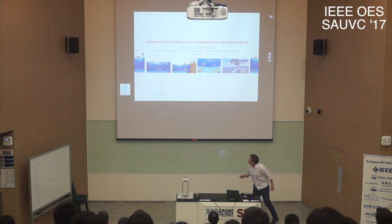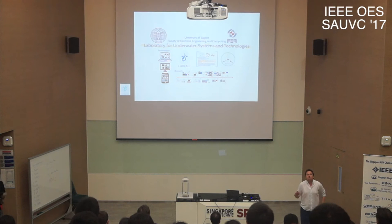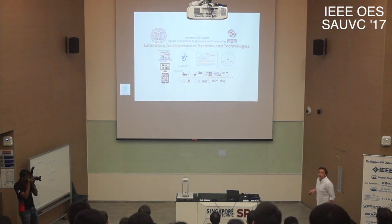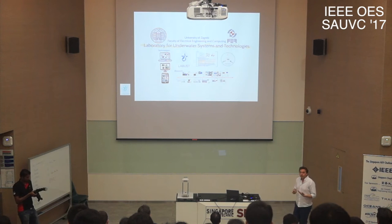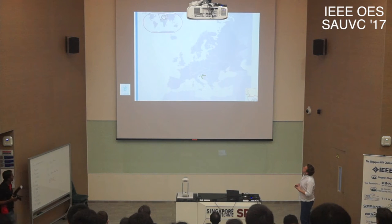The laboratory I come from is a part of the University of Zagreb, that's the capital of Croatia, and a part of the Faculty of Electrical Engineering and Computing. The laboratory is called Laboratory for Underwater Systems and Technologies.